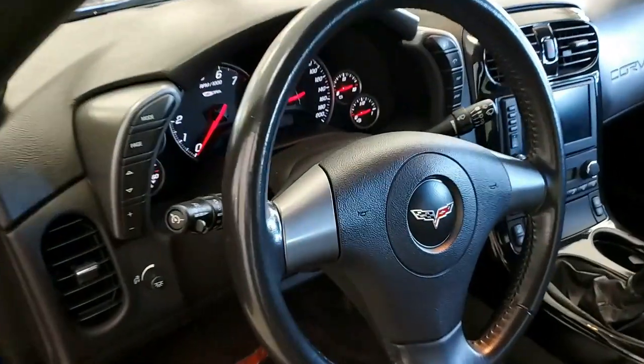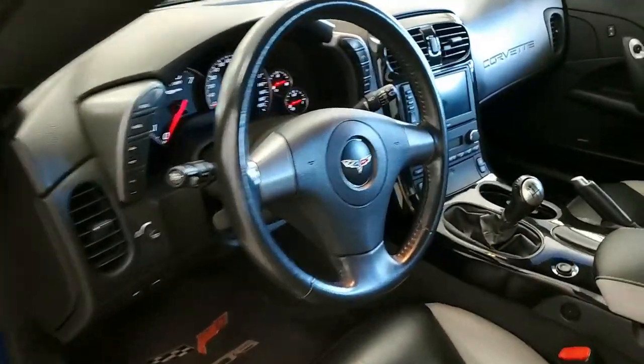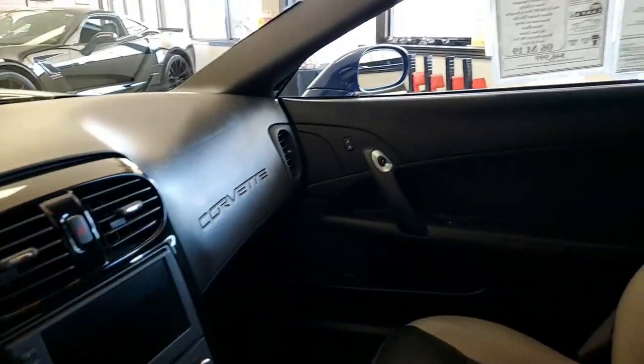This car has everything you want, and it shows. Best of all, just 19,341 miles. It's in very nice condition. The paint is in great condition with a great shine, and those polished wheels are absolutely beautiful.